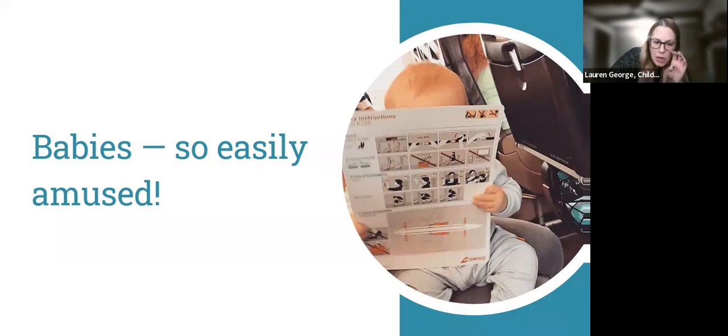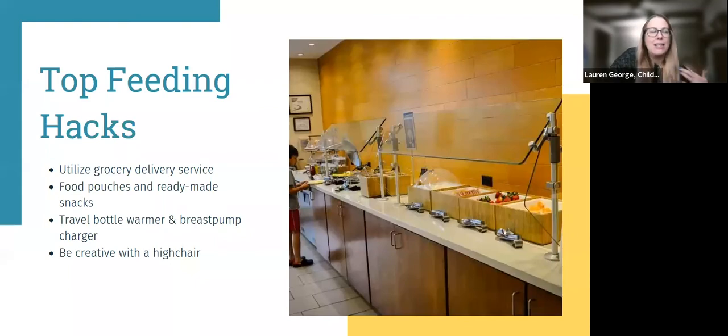For feeding while traveling, utilize grocery delivery service. Use food pouches and ready-made snacks — yogurt sticks, food pouches, bags of snacks. They might be more expensive but they're easier. Or pre-portion things into bags. Utilize a travel bottle warmer and a breast pump charger. Be creative with a high chair — use a baby carrier strapped to a chair, a travel high chair, or a stroller with a tray. At the hotel, grab extra dry cereal and fruit to have snacks throughout the day without having to pack everything.